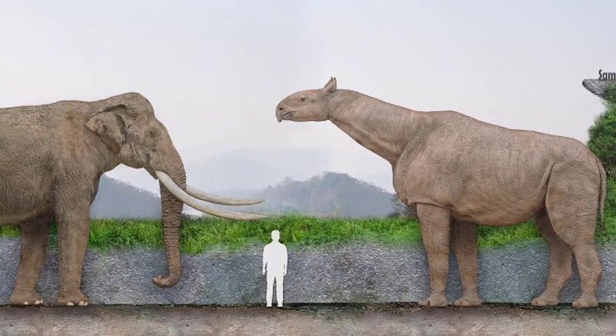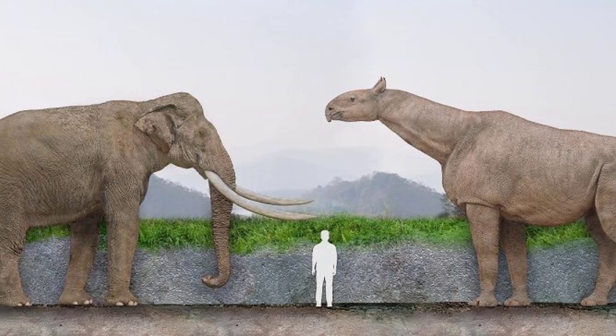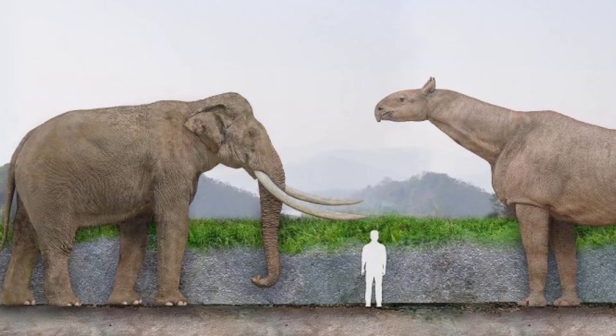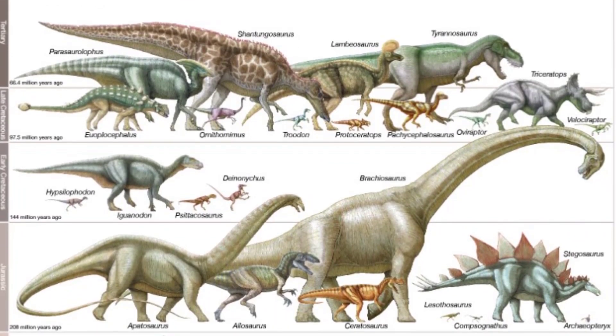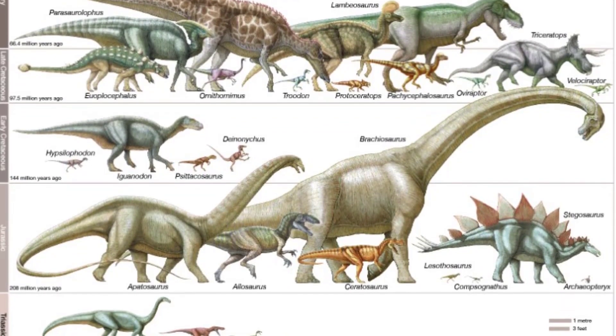How big are the extinct rhino and the extinct elephant compared to dinosaurs? We will showcase the size differences of the biggest representatives of the different families of dinos compared to these gigantic mammals. So if you want to know, let's get to it.